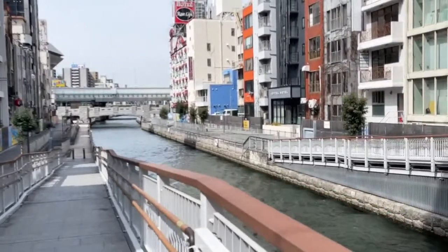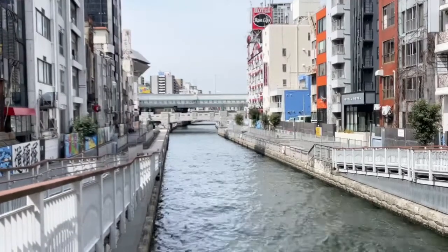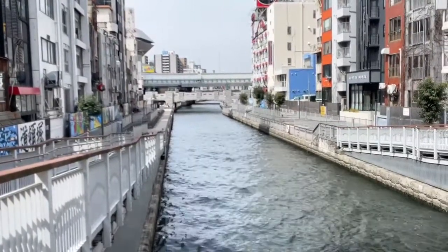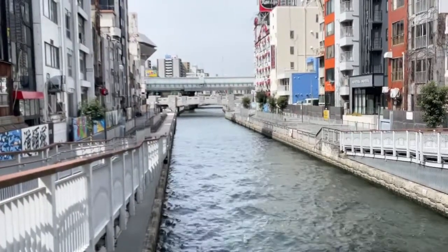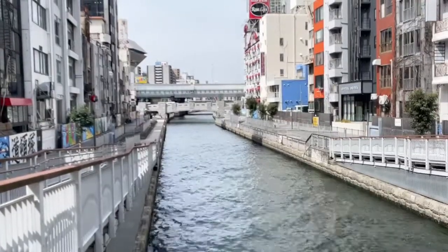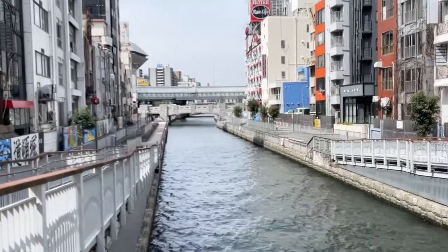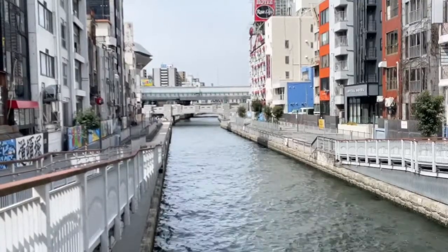I was just doing a broadcast explaining it and thought I'd do another one. So this here is the Dotonbori River in Osaka. About 20 years ago this place looked a lot different — this river was pretty messy. It still is kind of messy but looks a heck of a lot better now than it did then.